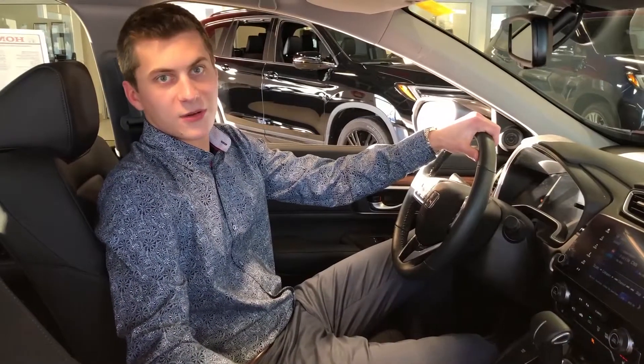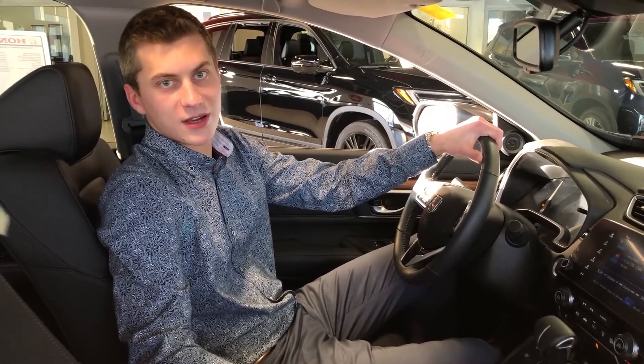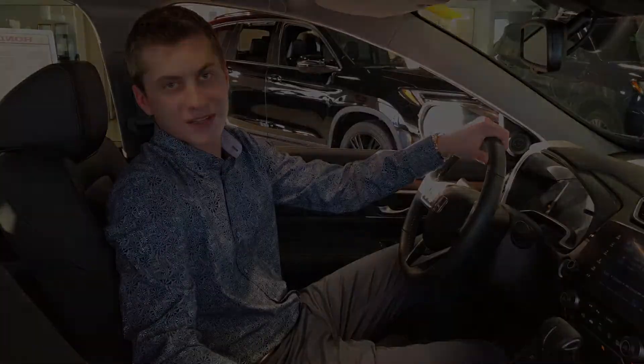All right guys, if you want to lower your carbon footprint and save on fuel, come down to Grand Prix Honda and check out the new 2020s.